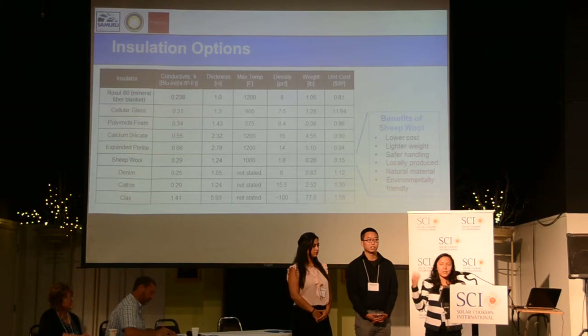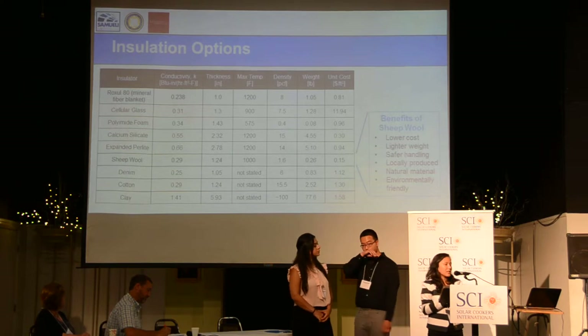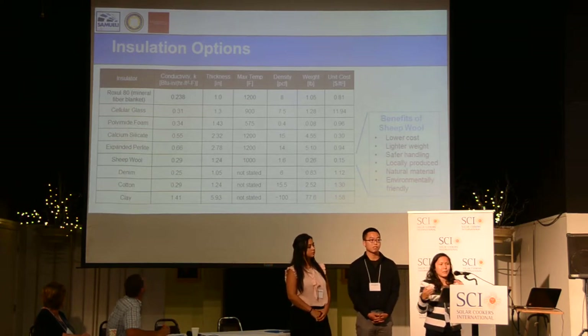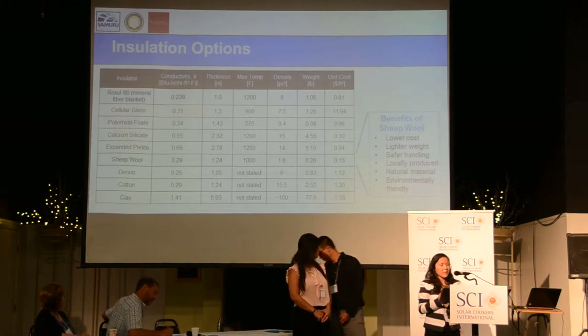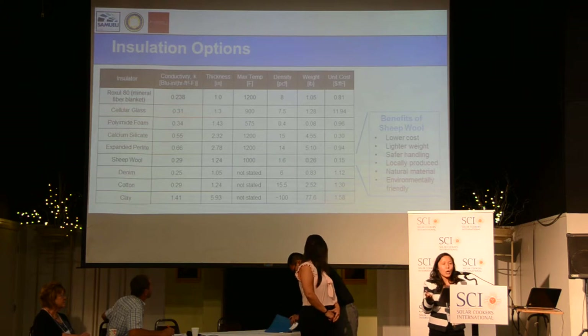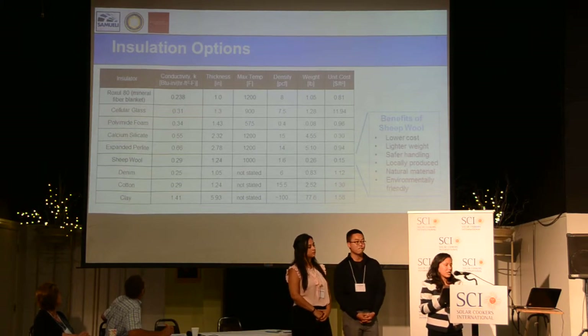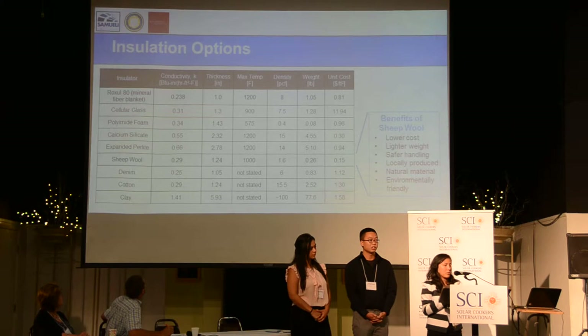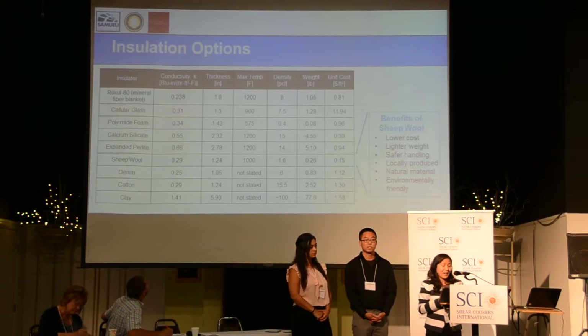We looked at a variety of insulation types — some synthetic, but also natural ones: sheep's wool, denim, cotton, and even clay. We evaluated insulation thickness required, maximum temperatures, cost, and weight. We found that sheep's wool offered a lot of promise, performing comparably to our previous Roxul 80 mineral fiber insulation. The benefits of sheep's wool include lower cost, lightweight construction, much safer handling, the ability to be locally produced, being a natural material, and being more environmentally friendly.